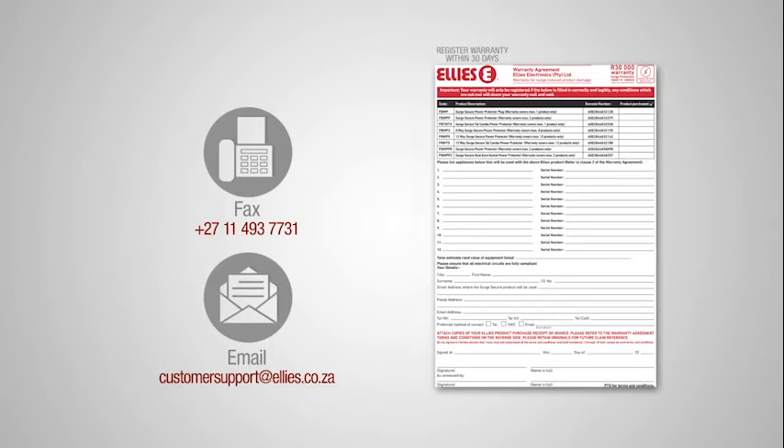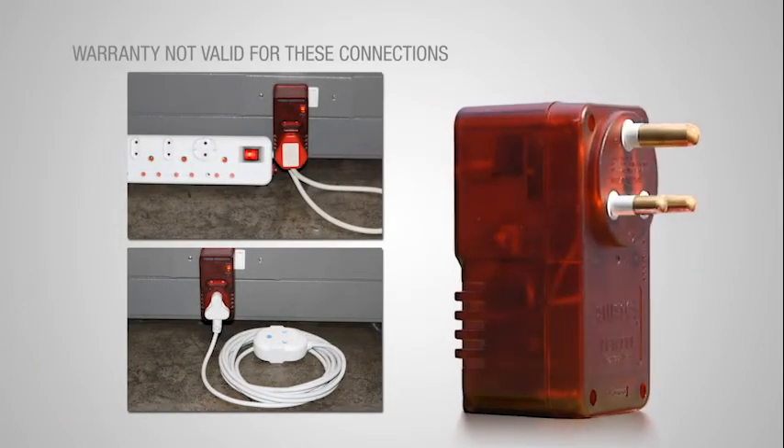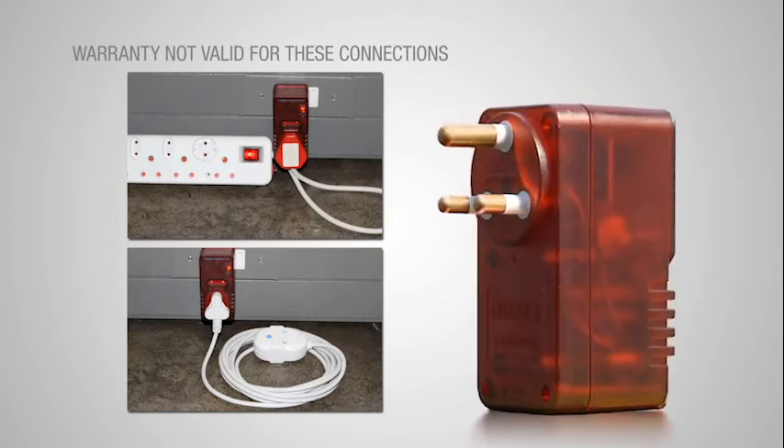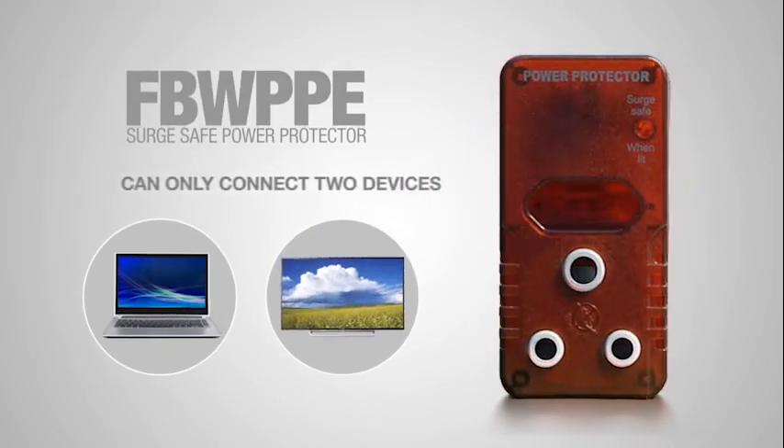Terms and conditions apply. Please remember: if you connect an extension cable or an additional multi-plug to the Ellie's FBW PPE Surge Safe Power Protector, this too will eliminate the warranty. This protector is for a maximum of two devices only.